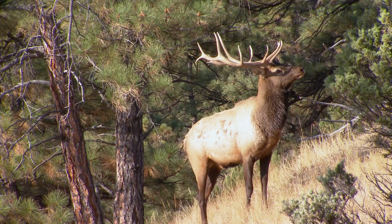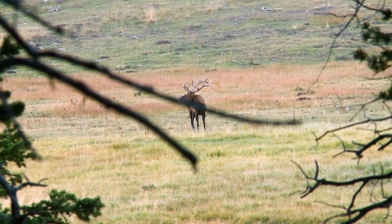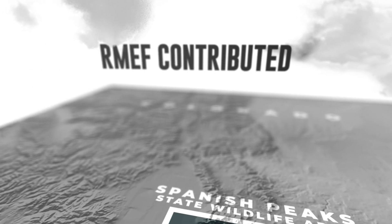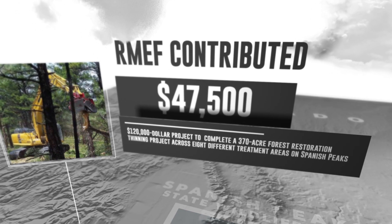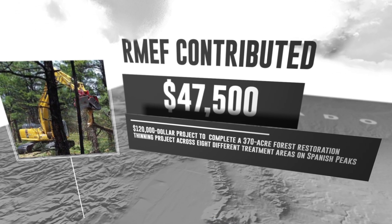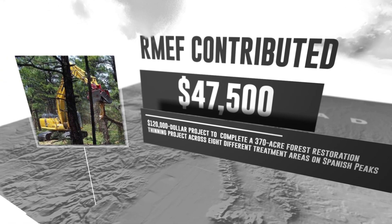Dating back a decade, the Rocky Mountain Elk Foundation joined forces with Colorado Parks and Wildlife to do something about it. Most recently in 2021, RMEF contributed $47,500 toward a $120,000 project to complete a 370-acre forest restoration thinning project.